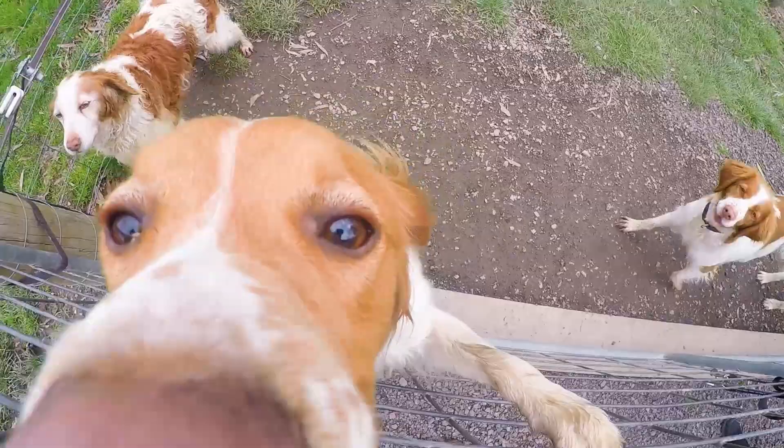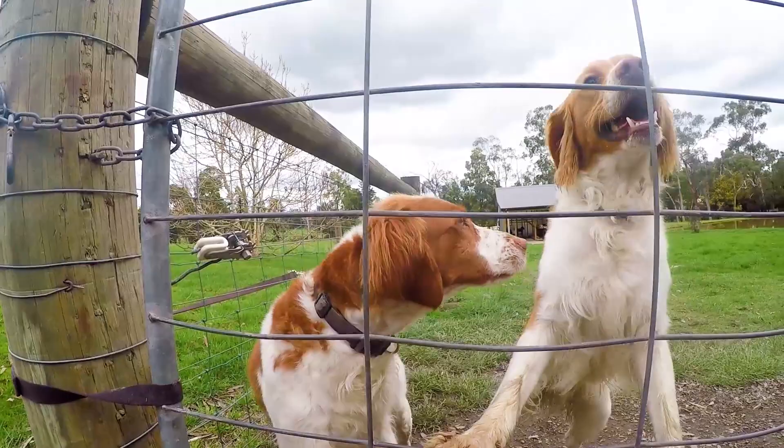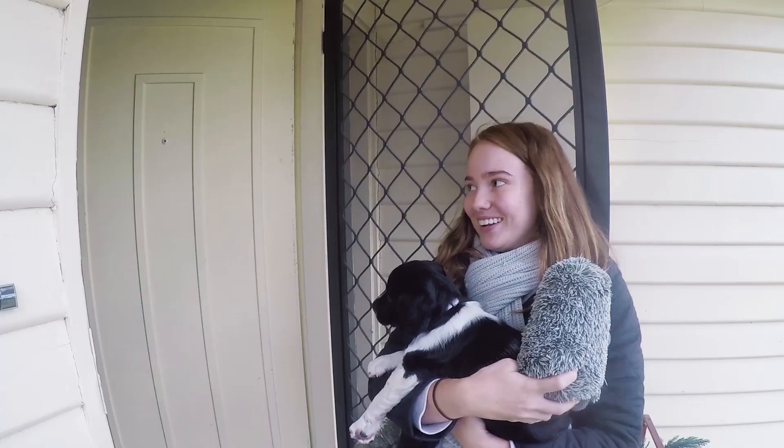They are an intelligent, happy, agile dog which just loves you and wants to play with you constantly. They don't have an undercoat so it makes grooming quite easy. There's minimal shedding.